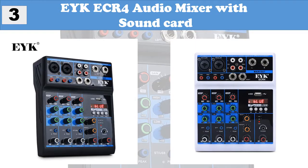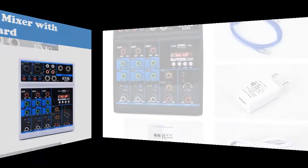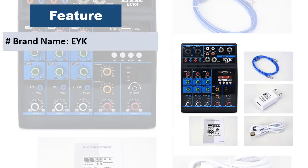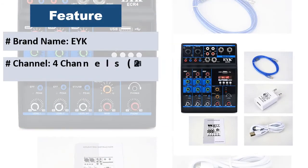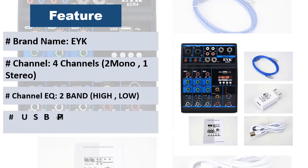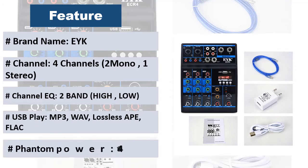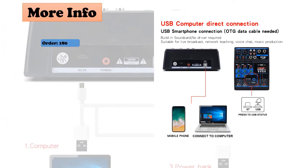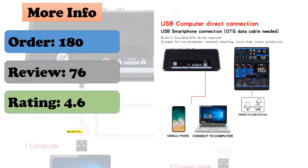At number 3: A-key CR4 audio mixer with sound card. This four-channel mini audio mixer supports mono and stereo inputs, is Bluetooth compatible, USB, and features 48V phantom power for PC recording and live shows. It has a built-in sound card with USB computer direct connection and no driver required. Each mono channel has an independent 48V phantom power and pad switch, plus an effect switch with delay and repeat.